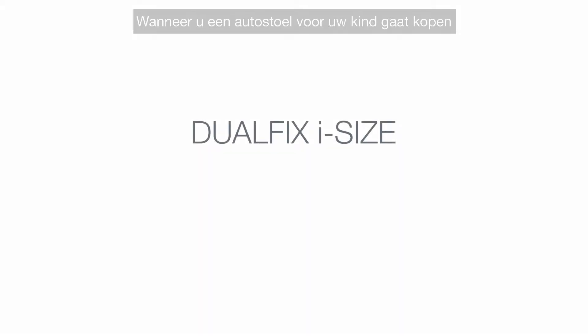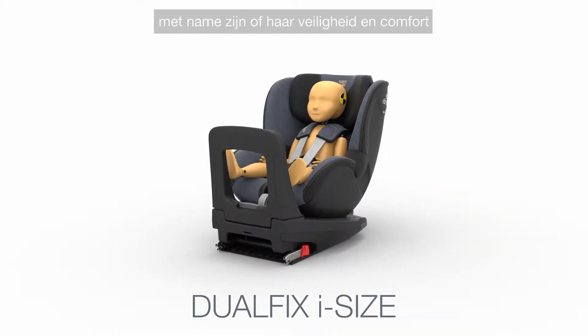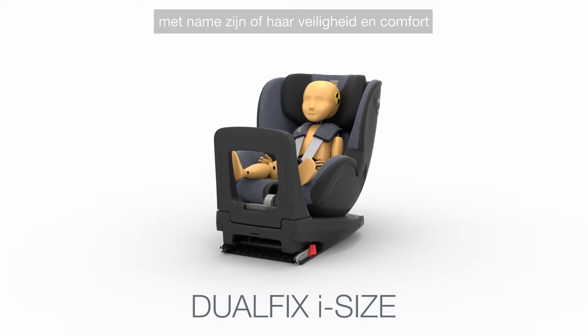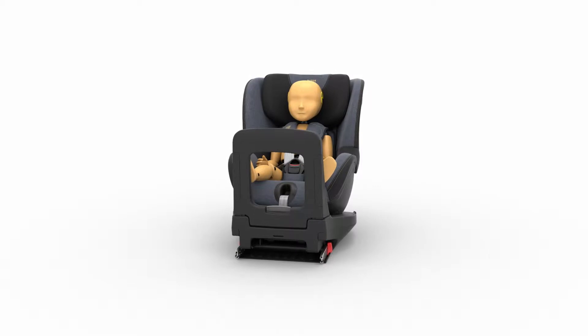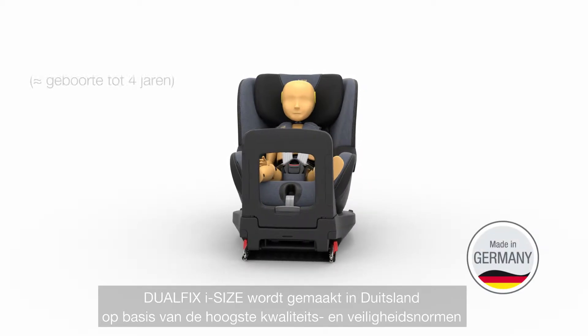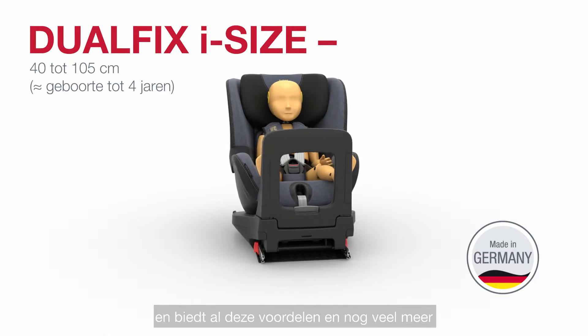When it's time to choose a car seat for your child, there are many things to consider, especially their safety and comfort. Convenience and flexibility are also important factors. Made in Germany to the highest quality and safety standards, DualFix iSize gives you all of these and more.